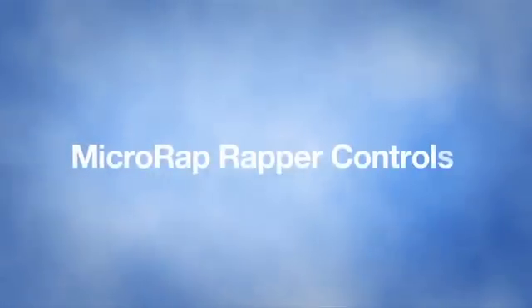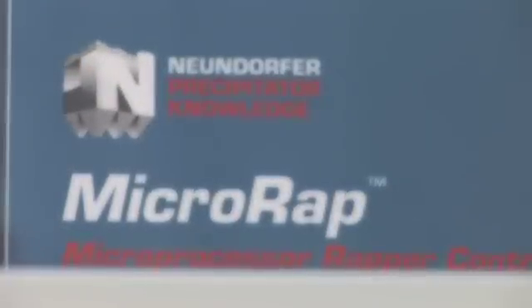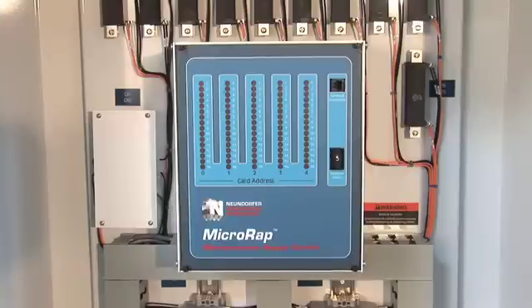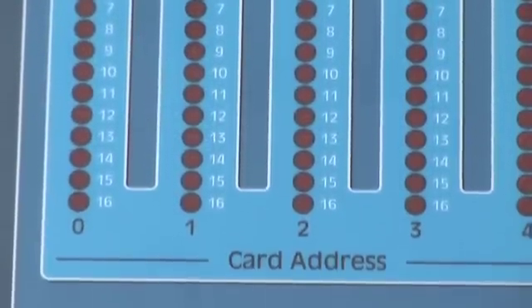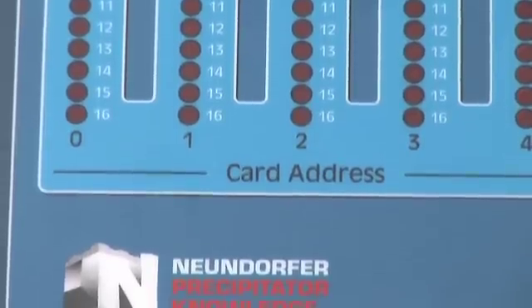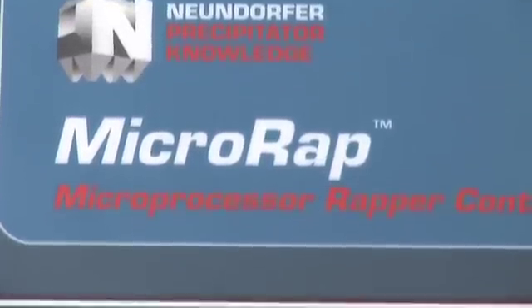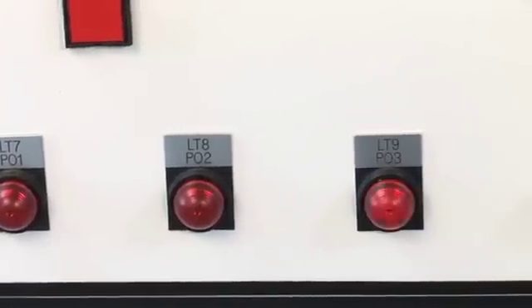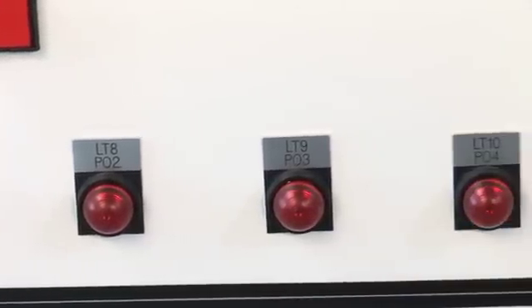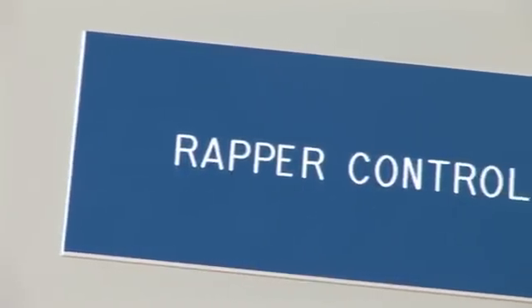The next element of the Newendorfer hands-on learning program includes the micro-wrap wrapper control simulator, teaching users how to read the display board of the micro-wrap. The user can observe the board signaling when the wrapper fires, when it actuates, and when it doesn't actuate. The user can see problems and work toward possible solutions. The wrapper control simulates a short, an open, and allows users to connect an actual wrapper to make sure it's firing properly.